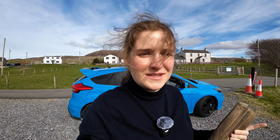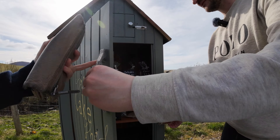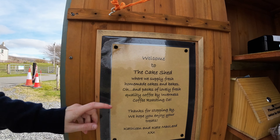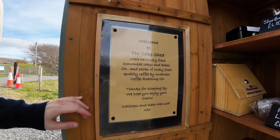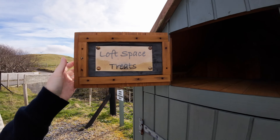That was definitely not a clever idea — we had no clue where to go on those dunes! That was Luskentire Beach, and on our way here we've seen a few honesty boxes, so we'll stop over there before we head to our next stop.